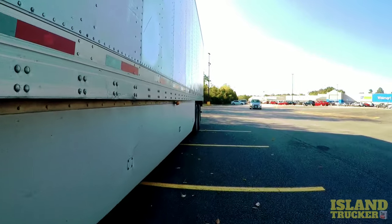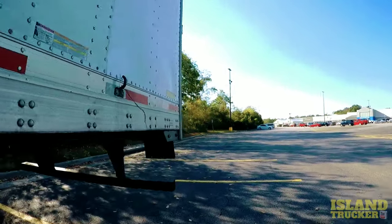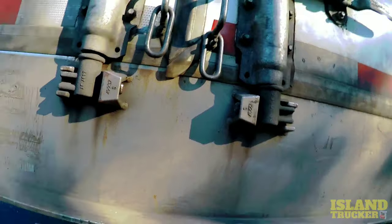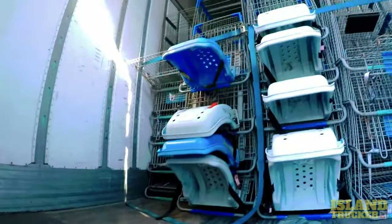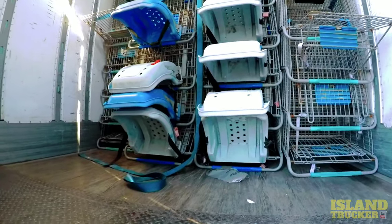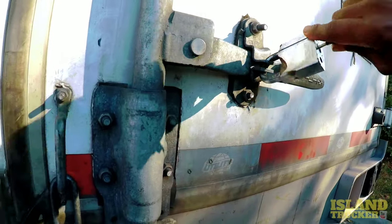I just picked up a load from this Walmart store. The good thing about picking up at a Walmart store is that you are at a Walmart, so if you need to buy anything, you just go inside there and buy it. It's just a load of shopping carts going back to the place that makes them. These are the bed carts that Walmart turns in. I just pick them up and take them there and drop them off. It's not a heavy load, so I don't mind hauling it.